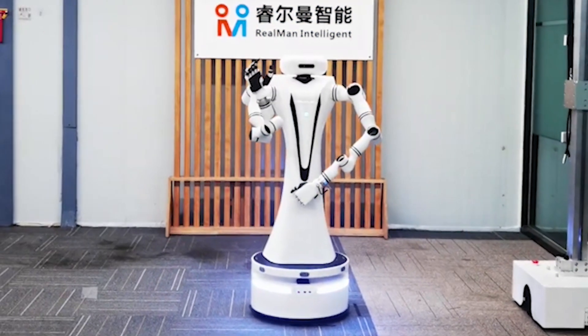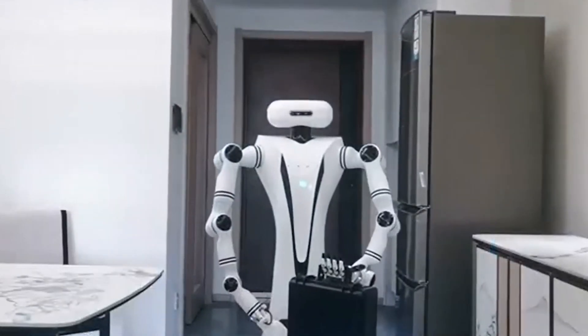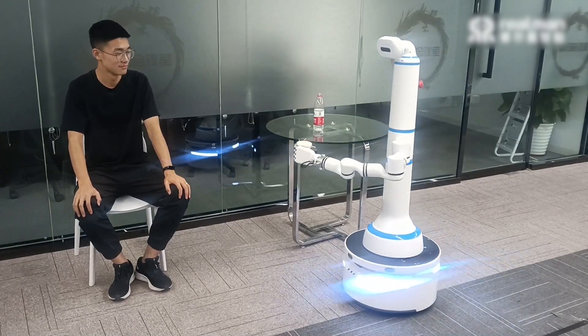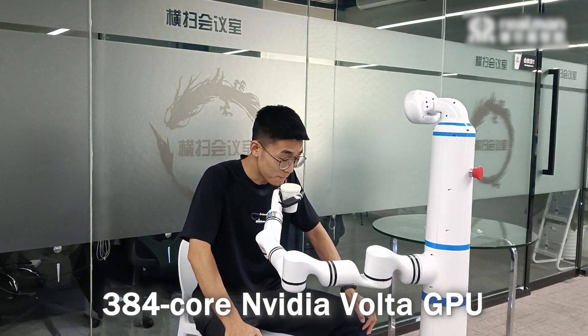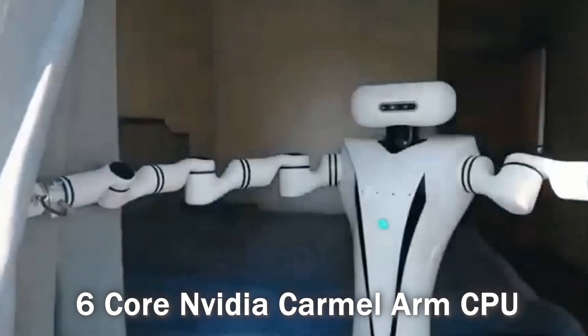In terms of accuracy, the robot's repositioning falls within 2 inches, and it incorporates features such as laser scanning, visual obstacle avoidance, force sensors, and an emergency stop function. Moving at a swift speed of about 1 meter per second, the robot is powered by a 384-core NVIDIA Volta GPU with 48 tensor cores, alongside a 6-core NVIDIA Carmel Arm CPU.